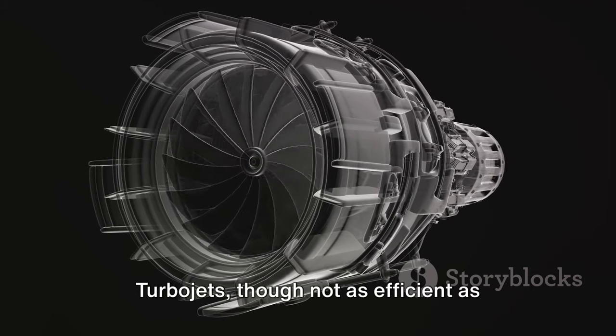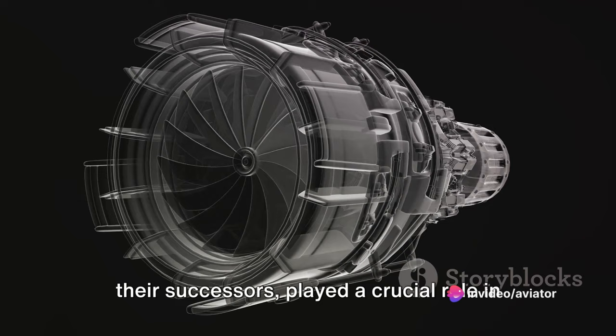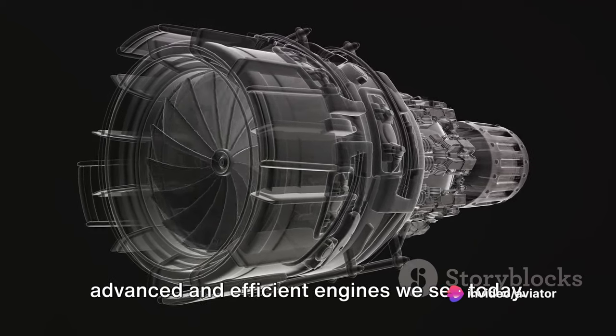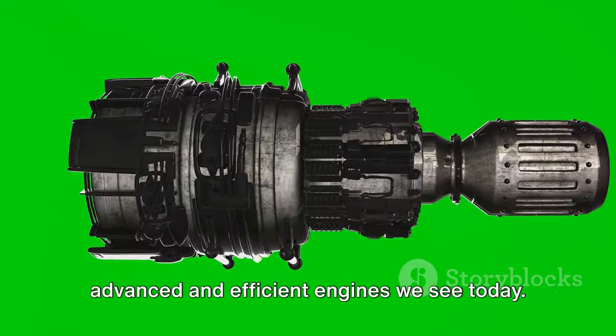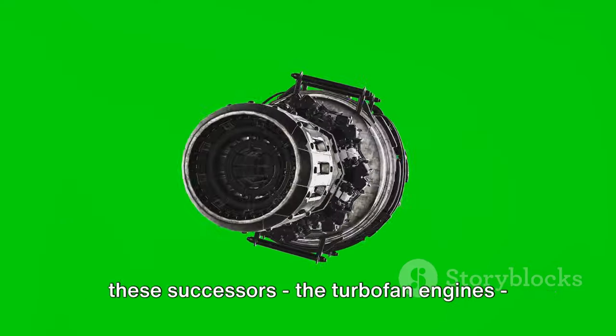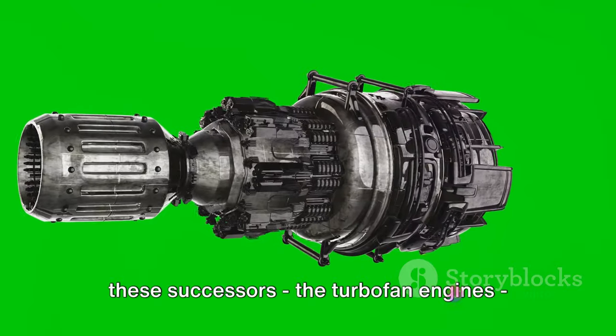Turbojets, though not as efficient as their successors, played a crucial role in shaping the aviation industry. They were the stepping stone to the more advanced and efficient engines we see today. Stay tuned as we unravel the workings of these successors — the turbofan engines — in the next segment.